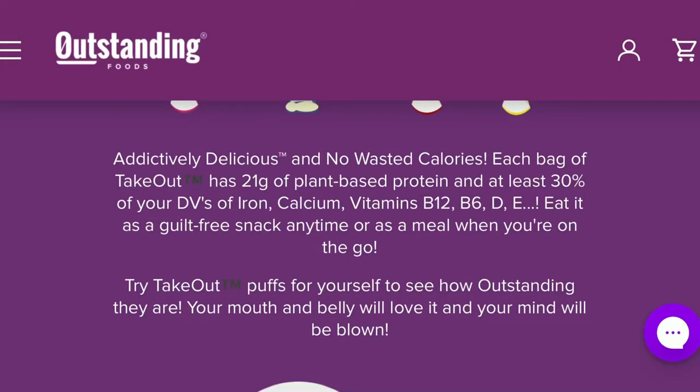They are described as being an addictively delicious plant-based snack packed with so much protein and nutrition that you can eat it as a meal. Each bag has 21 grams of protein and 30% or more of iron, calcium, vitamins B12 and D. So I got the four sampler pack, which has Hella Hot, Pizza Par-tay, White Cheddar, and Chill Ranch.